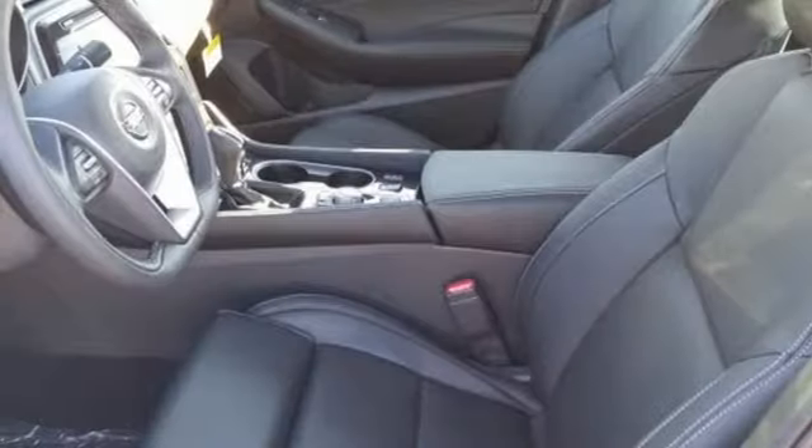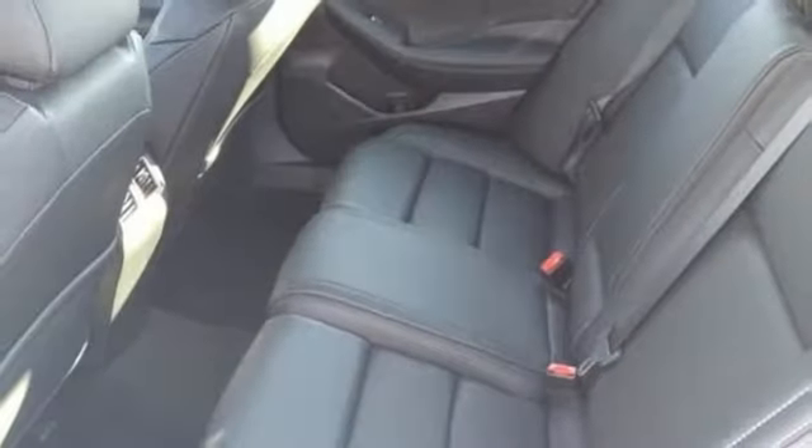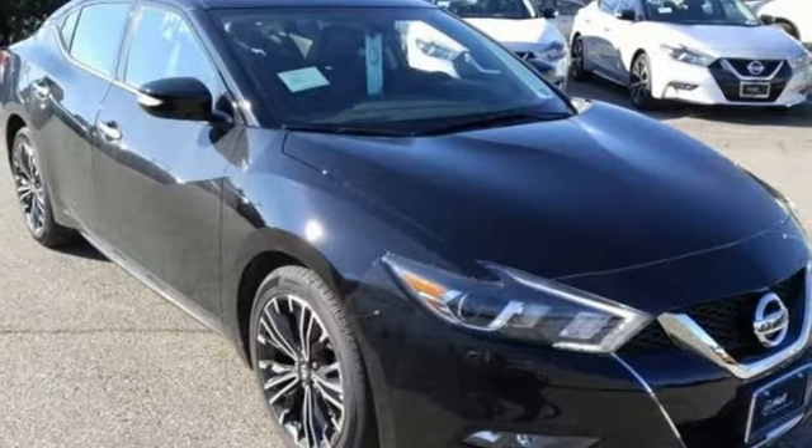Dual zone climate control, continuously variable automatic transmission, aluminum wheels, gas pressurized shocks, and an integrated navigation system with voice activation.